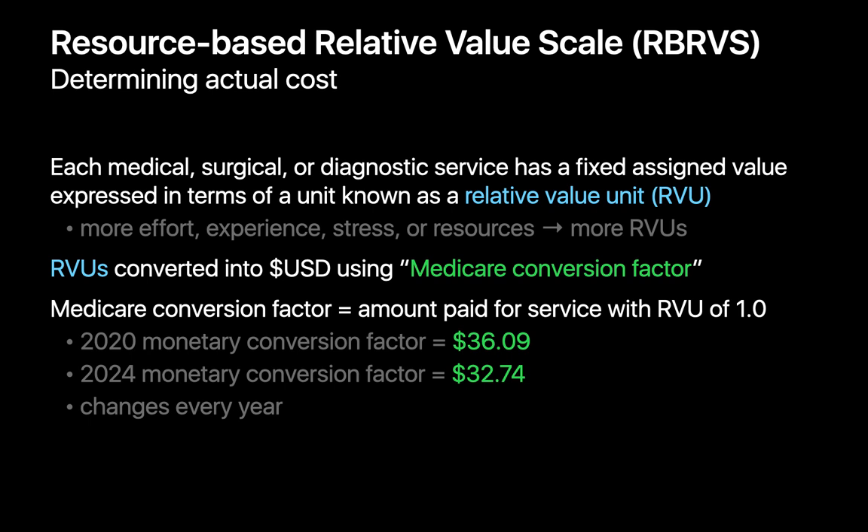The more effort, experience, stress, or resources a service involves, the higher its assigned value in RVUs. The less effort, experience, stress, or resources a service requires, the lower its assigned value in RVUs. RVUs are converted into U.S. dollars using a Medicare conversion factor, which can change every year. For example, in 2020 one RVU was equivalent to $36.09, while in 2024 one RVU is equivalent to $32.74.